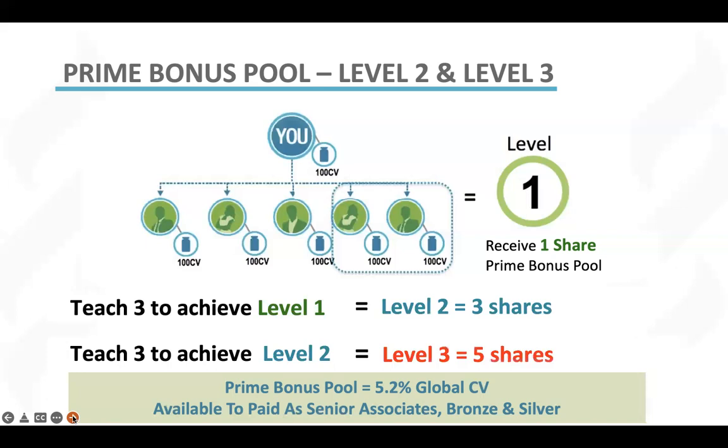you are now going to be at prime bonus level three, earning five shares of the prime bonus pool. So if that share is worth $50, you will now be paid $250 once you've achieved prime bonus level three.